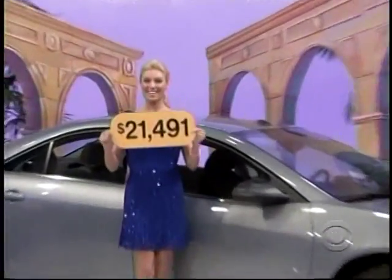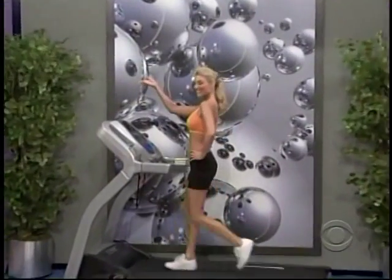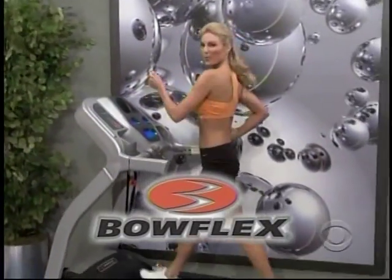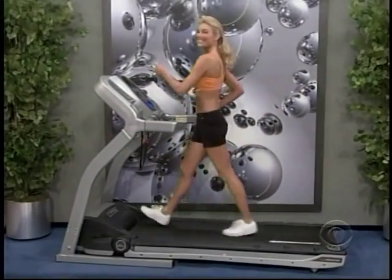Drew, it's a new treadmill! A powerful 3.0 horsepower motor and incline range up to 12%. Choose between 15 programs to stay motivated, from Bowflex.